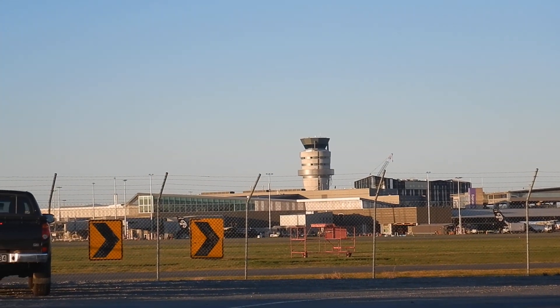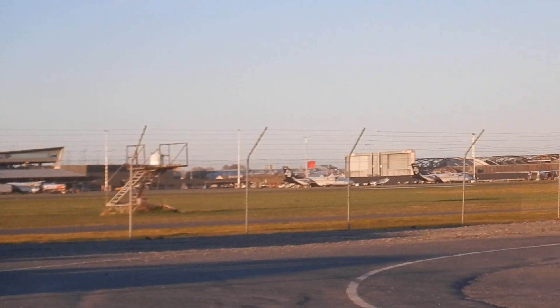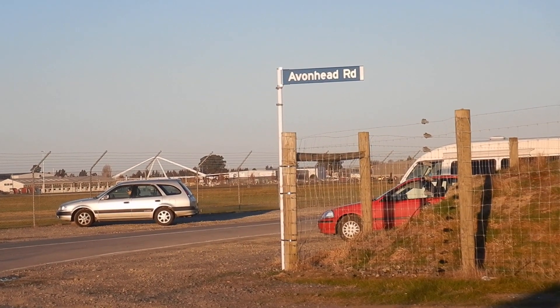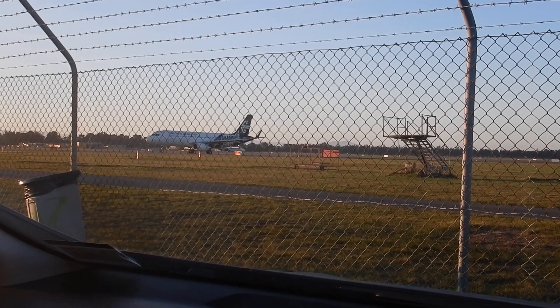This is out at Christchurch Airport. I used to come here when I was studying because it's a nice quiet spot and it's in the sun. You can do plenty of reading and watch the planes taking off. You can see other people have the same idea.